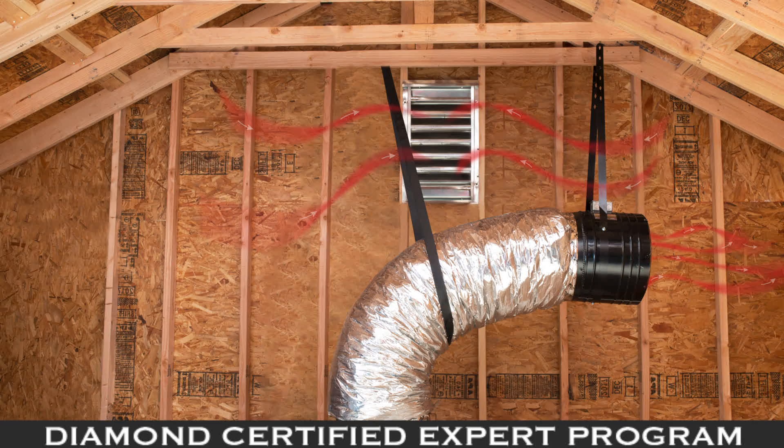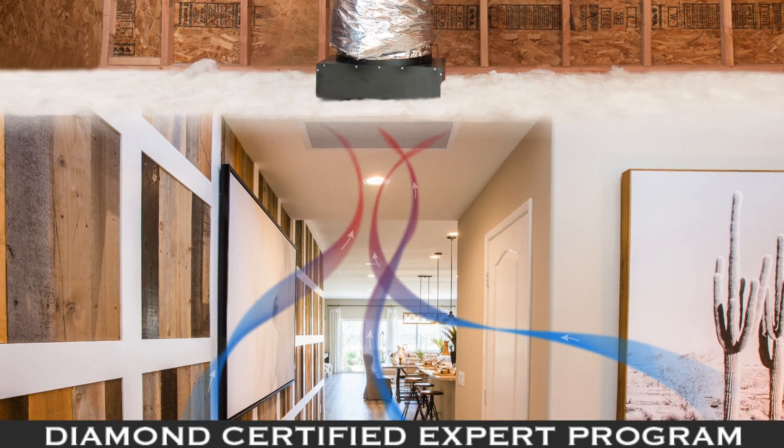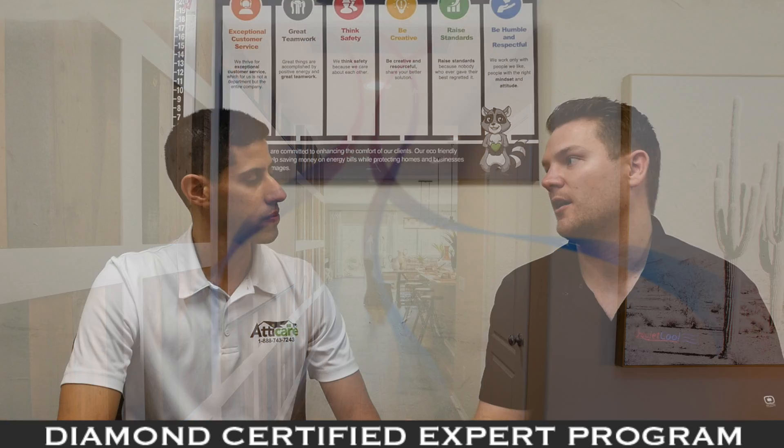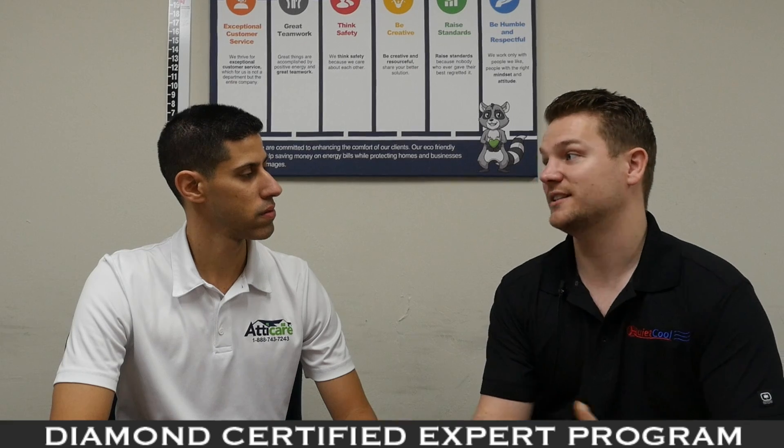A whole house fan is a fan installed in the attic and it's designed to cool and ventilate the entire living space. The reason people will purchase a whole house fan primarily is for cooling. They want to stay cool and stay comfortable, which an air conditioner will do, but they're expensive, which leads us into the second benefit of a whole house fan: energy savings.